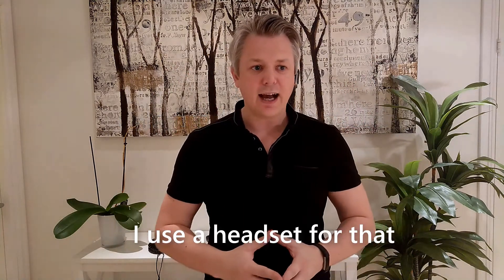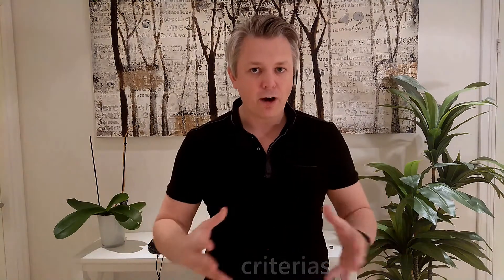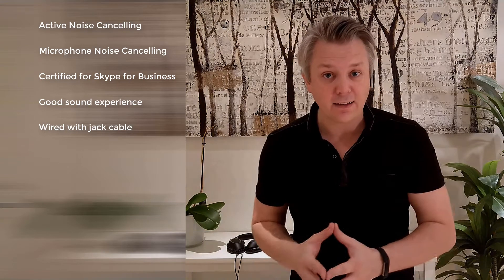I use a headset for that, and I have some criteria: noise cancelling so I can work in a noisy environment, also noise cancelling on the microphone. I like it to be certified for Skype for Business and Teams so I don't have to switch headsets when moving from productivity to a call. It also needs to be good for music and support a jack cable so I can replace my long-haul flight headset with my productivity headset.